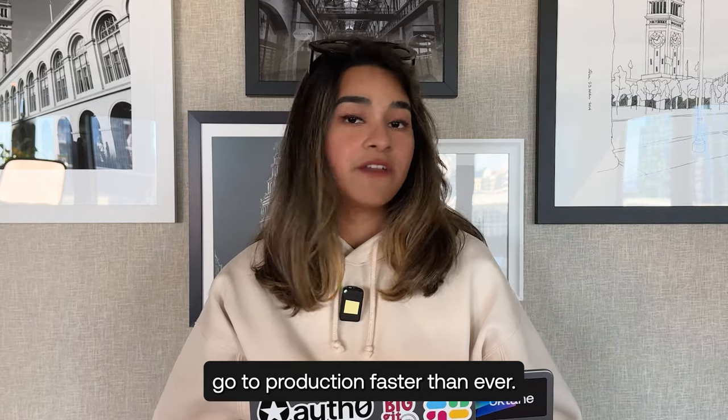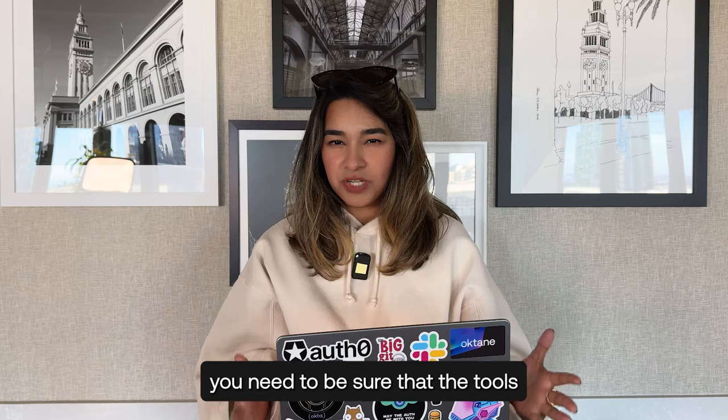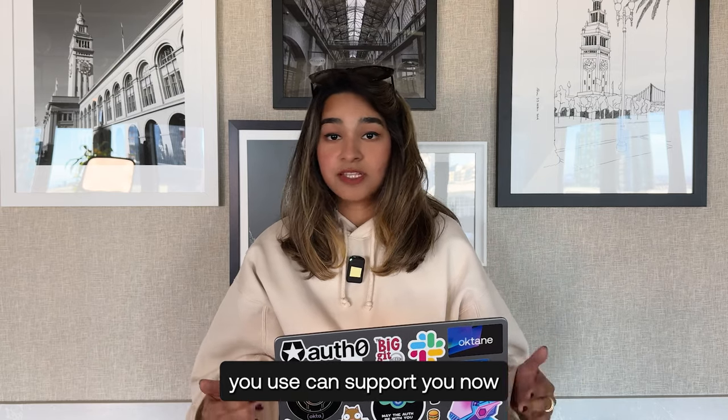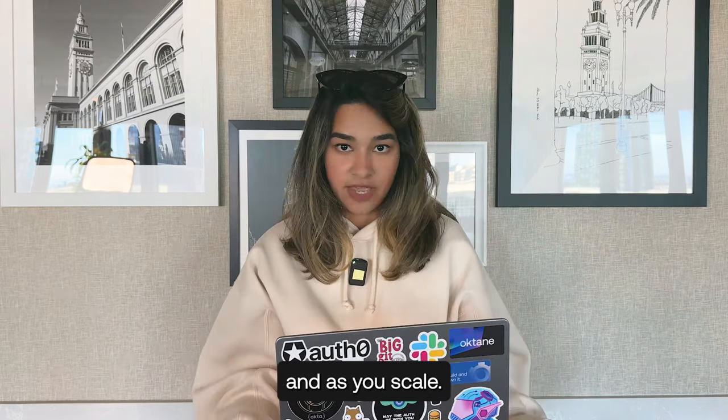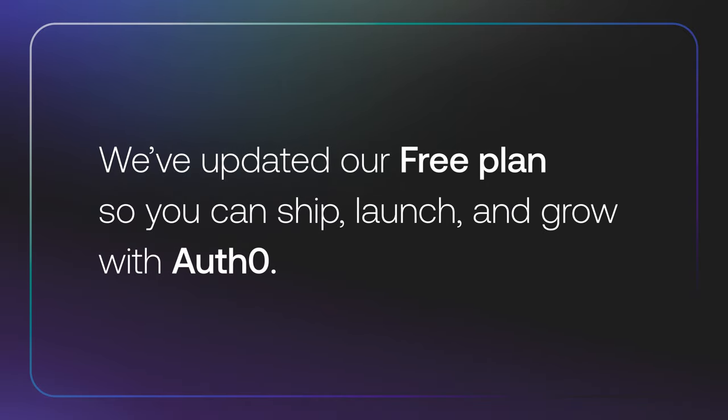As a developer, you need to go to production faster than ever. And if you're outsourcing any part of your product, you need to be sure that the tools you use can support you now and as you scale. We've updated our free plans so that you can ship, launch, and grow with Auth0.